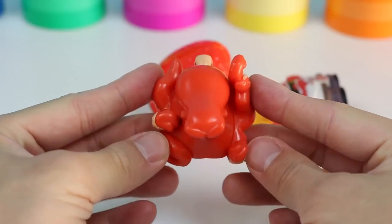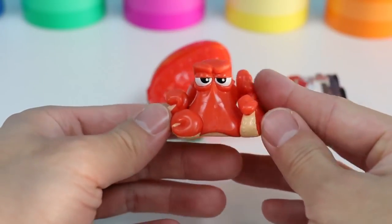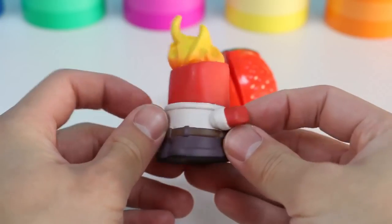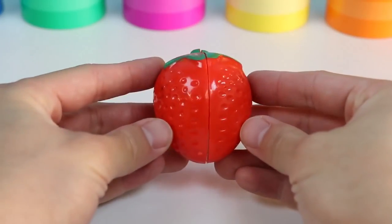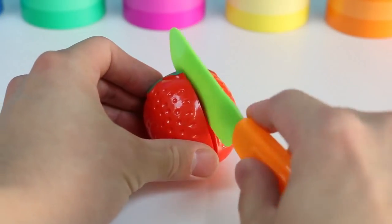Like Hank from Finding Dory. What else is red? Anger from Inside Out! Oh, watch out — his hair's on fire! Another thing that's red is this strawberry, one of my favorite fruits. Let's slice this strawberry in half.